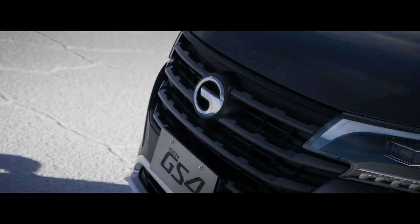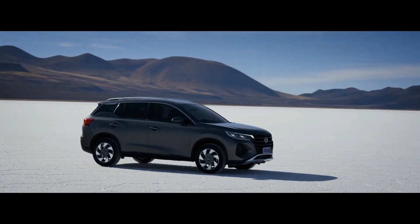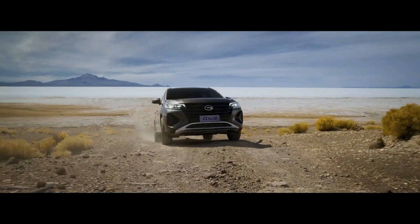Welcome, Car Enthusiasts! Today, we're excited to introduce the all-new GAC GS4. Prepare to be captivated by its sporty design, exceptional performance, and advanced technology.